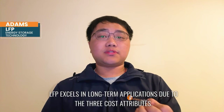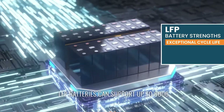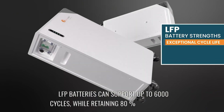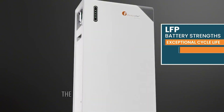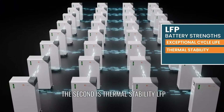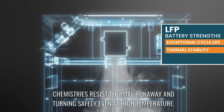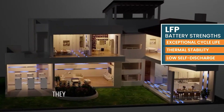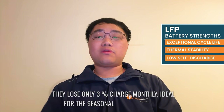What makes LFP a reliable choice for long-term energy storage systems? LFP excels in long-term applications due to three key attributes. First is exceptional cycle life — LFP batteries can support up to 6,000 cycles, reducing replacement costs over decades. Second is thermal stability: LFP chemistry resists thermal runaway, maintaining safety even at high temperatures. Third is low self-discharge — they lose only 3% charge monthly, ideal for seasonal energy storage.